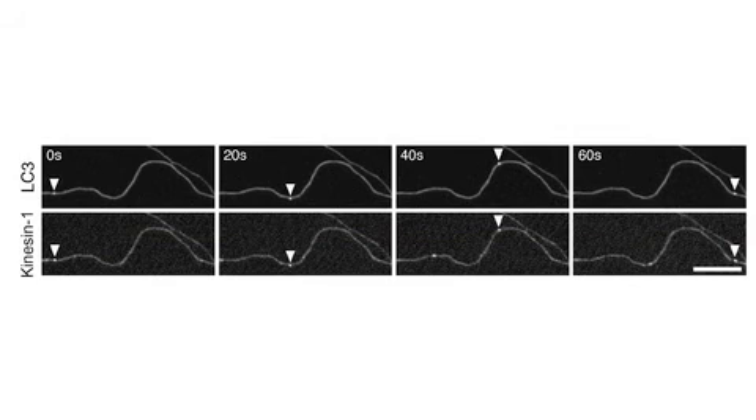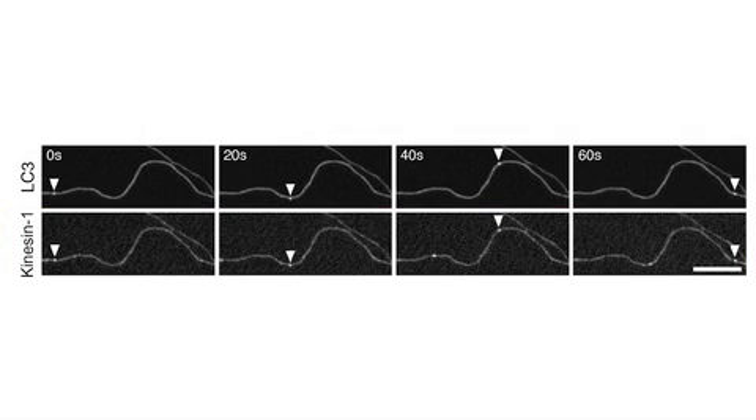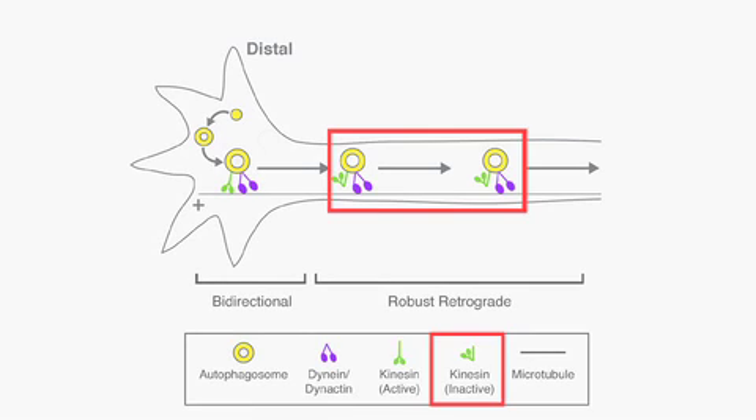Despite moving predominantly toward the minus-ends of microtubules, autophagosomes in the axon also carried the plus-end-directed motors Kinesin-1 and Kinesin-2, a finding that surprised Erika Holtzbauer. They move so robustly retrograde as they're moving along the axon for hundreds of microns; it's a little surprising that Kinesins are going along for the ride. But both the live-cell imaging and the purification show very clearly that they're there, so likely they're down-regulated. In Sandy's model, she presumes that it's by folding to turn off the Kinesins and allow dynein to transport the autophagosome almost exclusively.